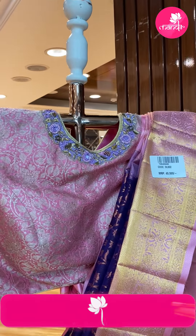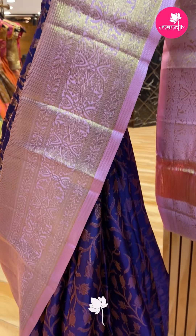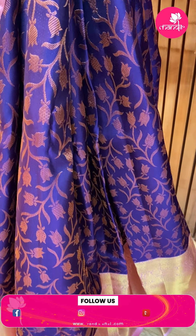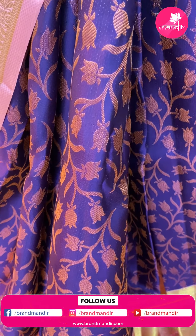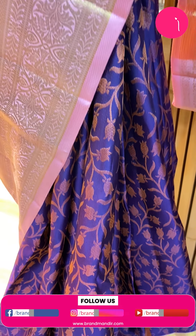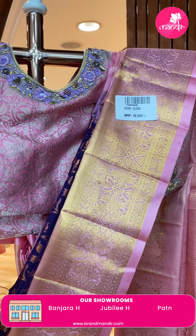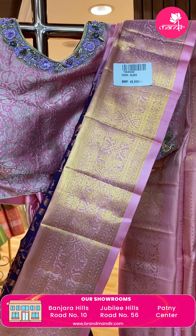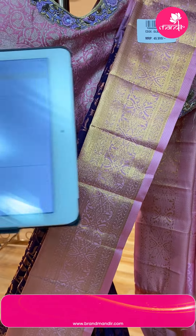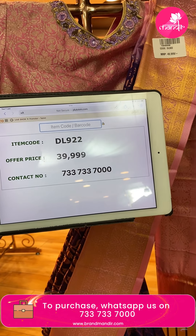Next saree — a very unique and rare saree. Usually we see gold and silver zari, but this one features copper zari. Violet and light pink color combination in Kanchi pattu saree with florals and leaves. Copper zari with contrast light pink color border — cross lines and florals. Brocade pallu. Contrast blouse with self-design. Item code DL922, offer price Rs. 39,999.